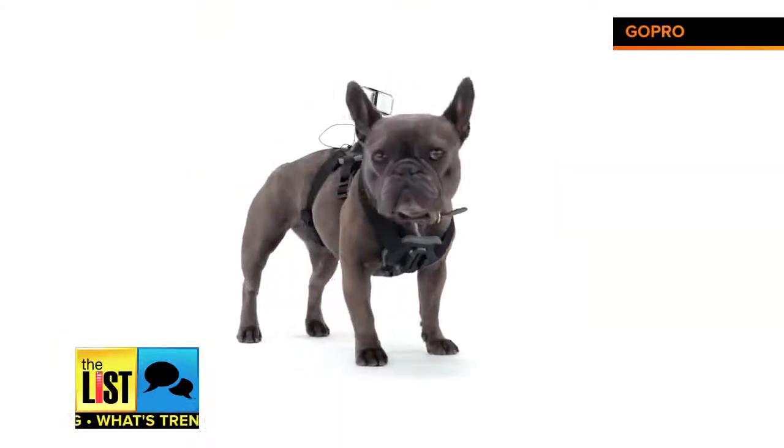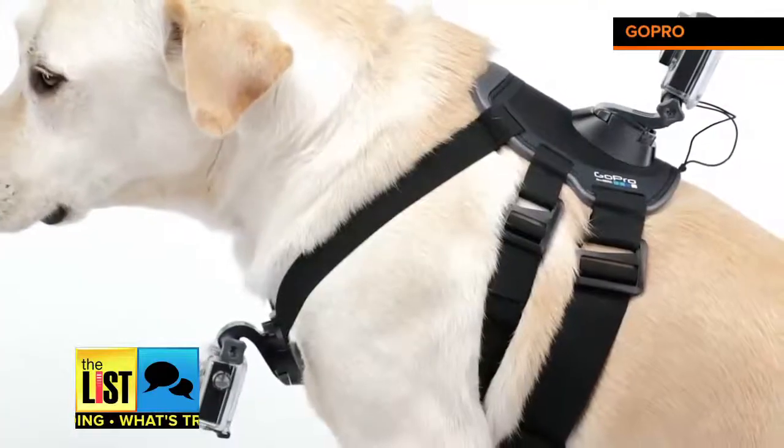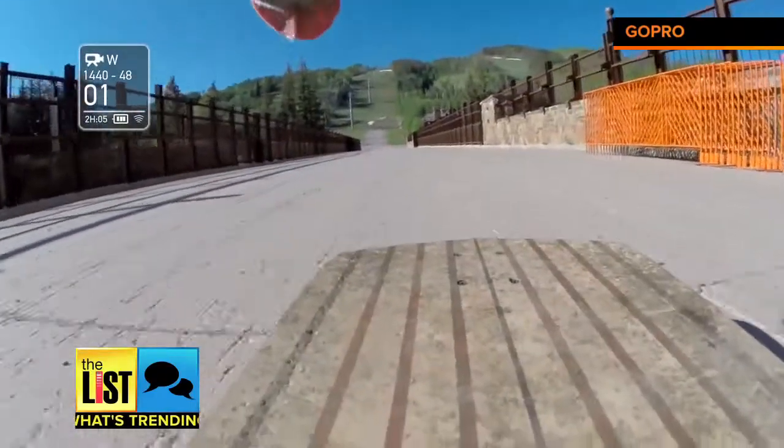Fetch — the first GoPro mount made just for dogs. No need to jerry-rig your own device anymore. Fido and friends can now easily shoot their own footage.